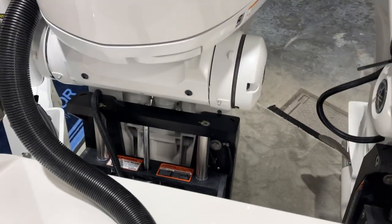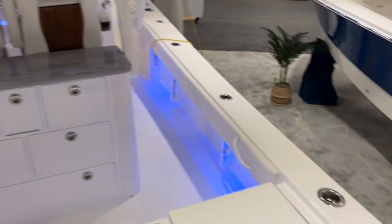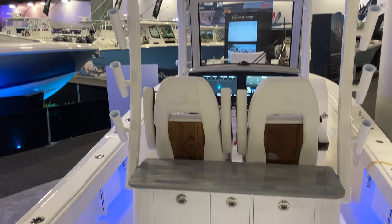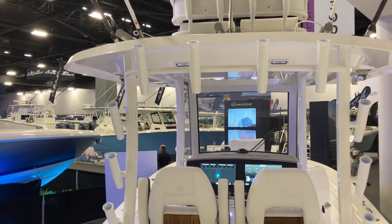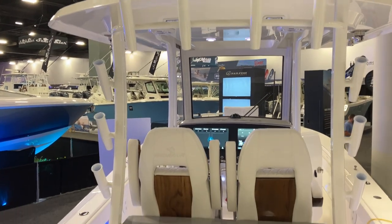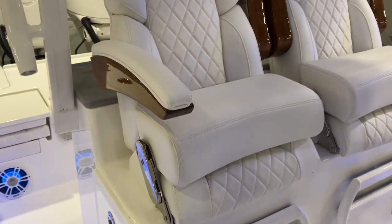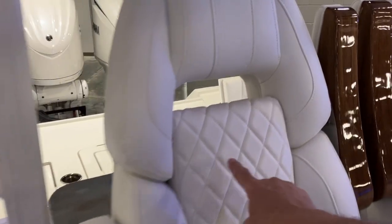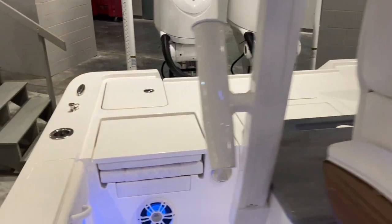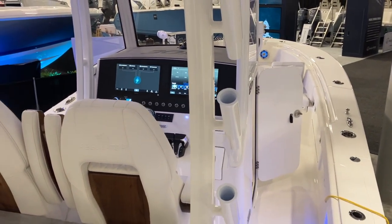This boat has dual jack shafts. T-top rocket launchers are standard. Here you're looking at the optional outriggers, optional power lights, and power antennas. Also, a new option this year on the 30XO — and I think a first for Regulator — is the teak accent, which just sets the whole boat off, as well as the upgraded diamond upholstery. But most importantly, when you step on this boat, you know you're on a Regulator. Even walking around the sole, it's solid.